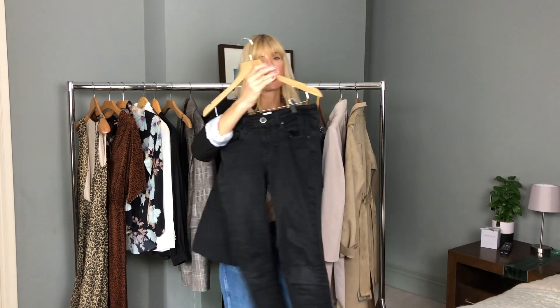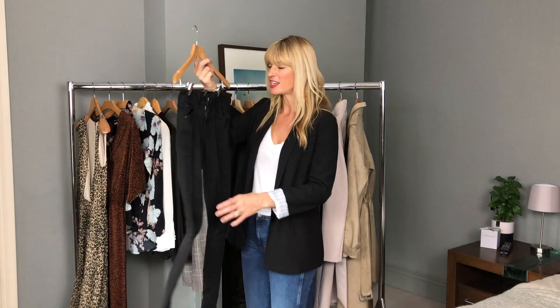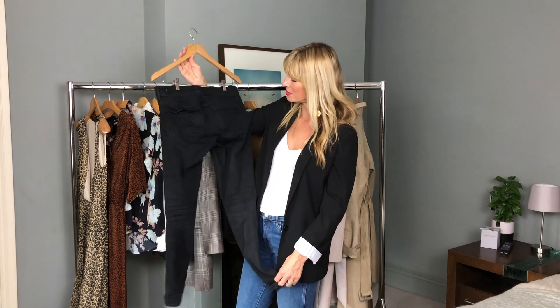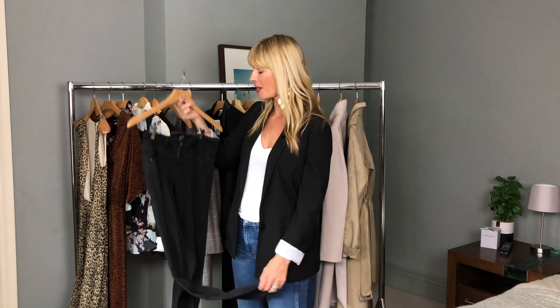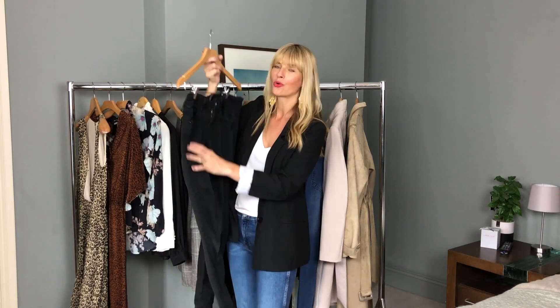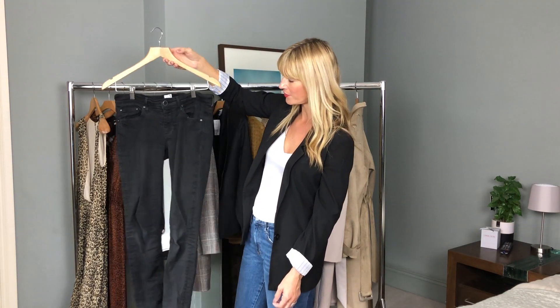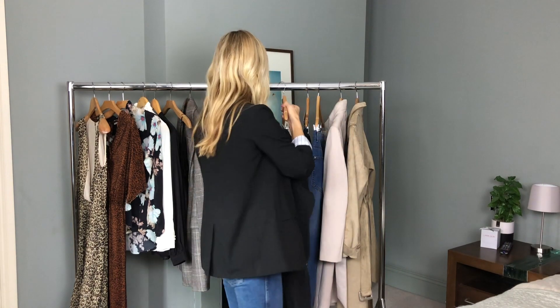For this autumn/winter I'd say the capsule wardrobe jeans are a mom jean, a crop flare jean, and a nice pair of skinnies. These skinnies are my old faithfuls — I live in them an awful lot, with heels or trainers. If you find a pair that works, don't fix it. These are from And/Or, exclusive to John Lewis, in the Abakini style — they fit perfectly, wash brilliantly, and mix and match with almost everything in this capsule wardrobe.